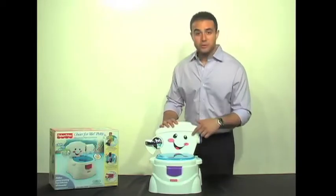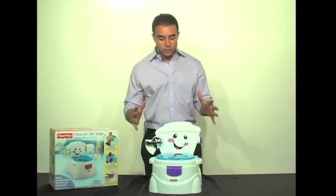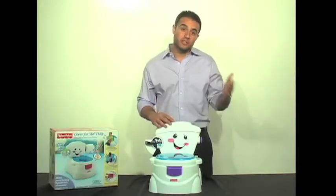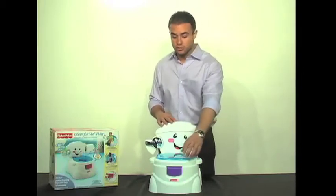Besides, who doesn't like a toilet with a smile? This toilet comes the closest to representing and mimicking an adult mommy and daddy toilet. So this way the transition won't be as difficult from potty training to using the toilet in the house. Let's take a look at some of the features.